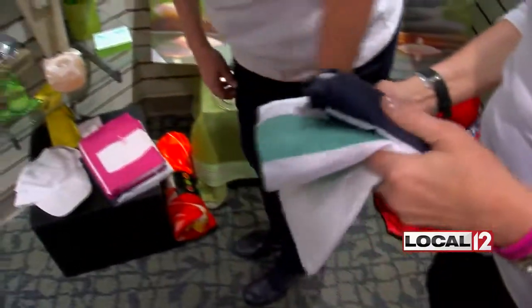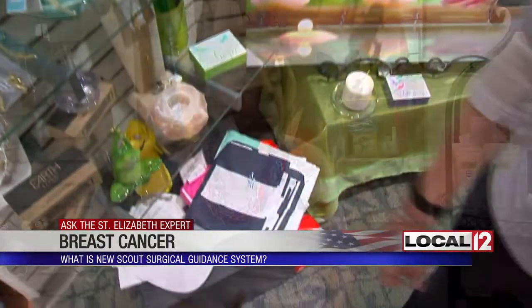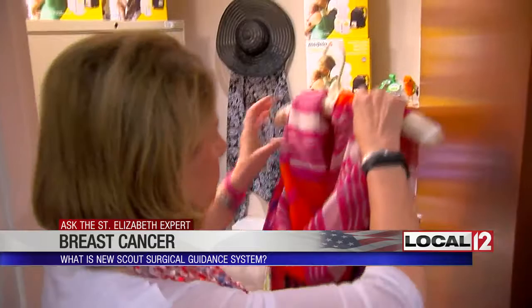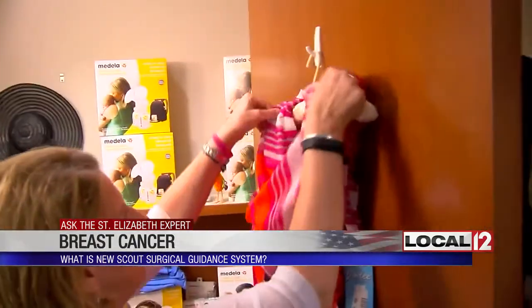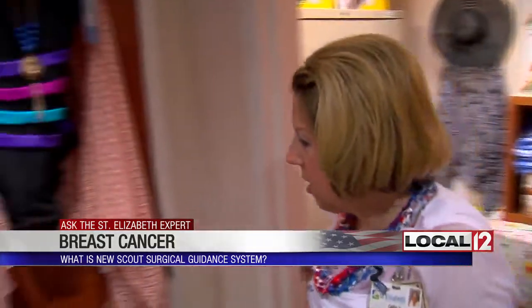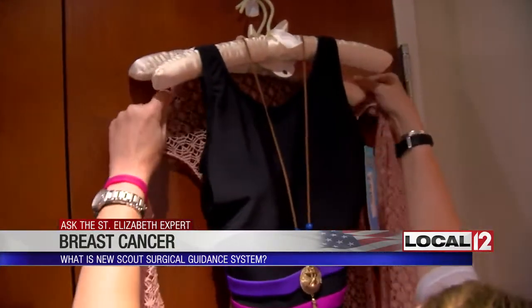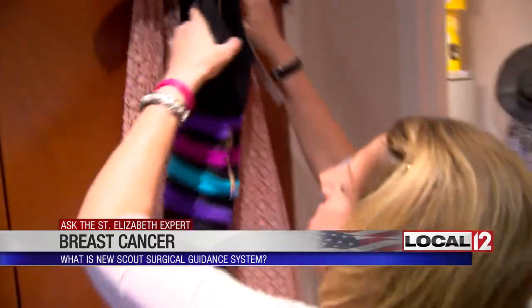Kathy Halloran, who goes by Chick, says working in the St. Elizabeth Women's Wellness Boutique in Edgewood is not a career, it's a calling. 'I can let them know that God does have plans in store for them, much bigger than what the picture is in the present.' She knows that because she is now a 17-year breast cancer survivor. 'I had a mastectomy, and then I had eight months of chemotherapy, and then I had 10 years of aromatase inhibitors.'